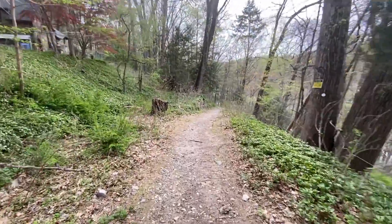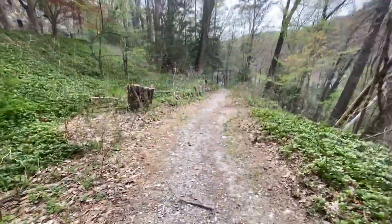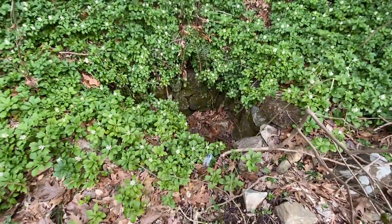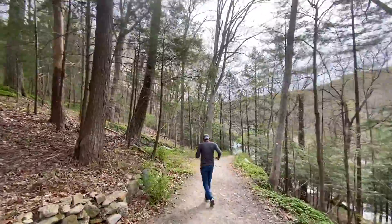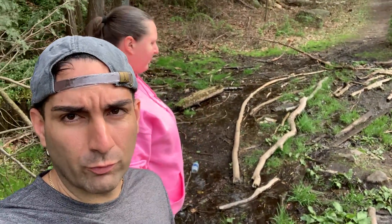No boots this time, I got my hiking shoes. You don't want to fall in there. Alright, we made it back to the spot — that's where we were. That telephone pole is where we went. It's still muddy. This is what we couldn't cross before. I don't know if we're gonna try it again, we'll have to take a second.